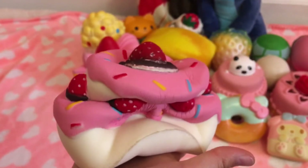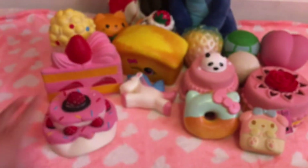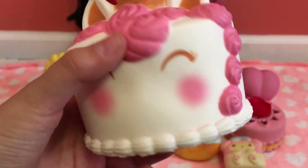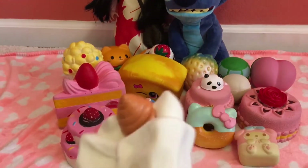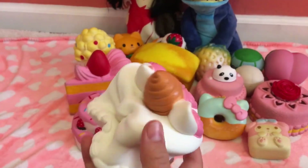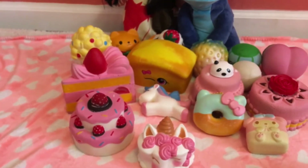My number one favorite squishy is this Silly Squishy's unicorn cake. This is amazing — it is really really soft and it feels like a marshmallow. There's air coming out when I squish it, which is what I like.